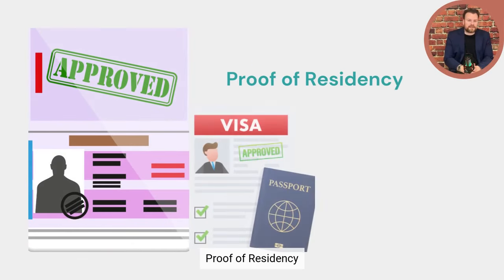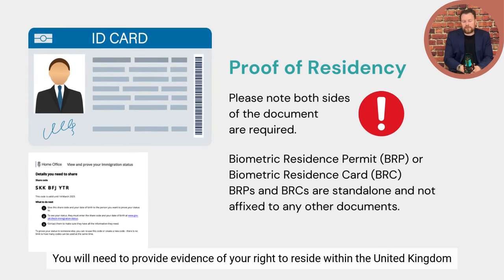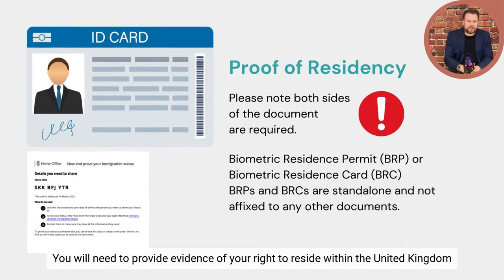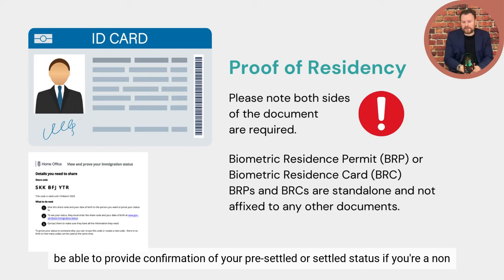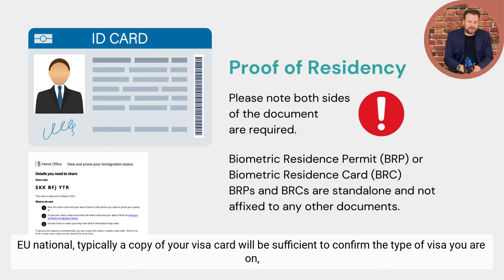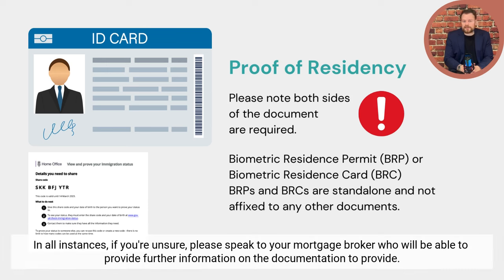Proof of residency. If you are a non-UK national applying for a mortgage, you will need to provide evidence of your right to reside within the United Kingdom. Typically, if you're an EU national, this can be evidenced by your share code, which will confirm your pre-settled or settled status. If you're a non-EU national, a copy of your visa card will typically be sufficient to confirm the type of visa, the length of time remaining, and your settlement status. If you're unsure, please speak to your mortgage broker.